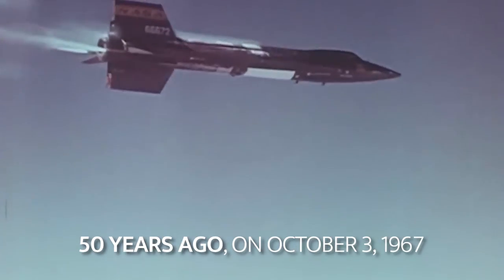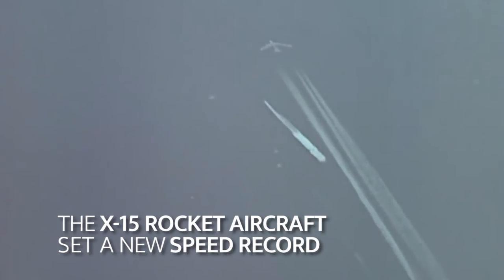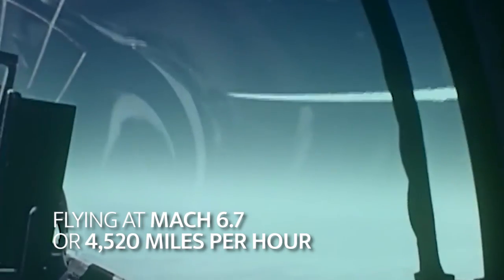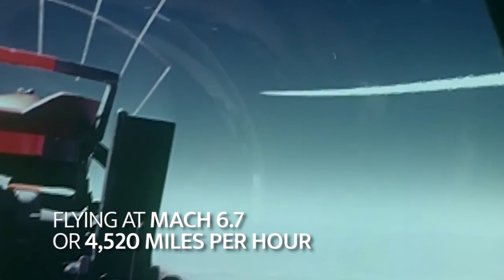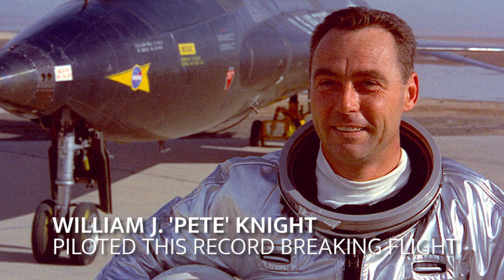Fifty years ago, on October 3, 1967, the X-15 rocket aircraft set a new speed record. Flying at Mach 6.7, or 4,520 miles per hour, William J. Pete Knight piloted this record-breaking flight.